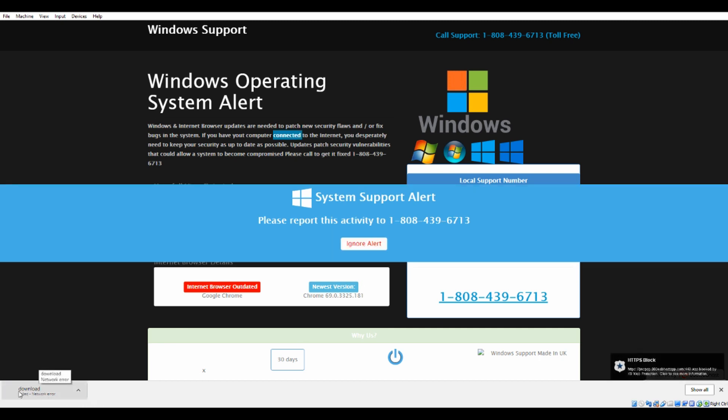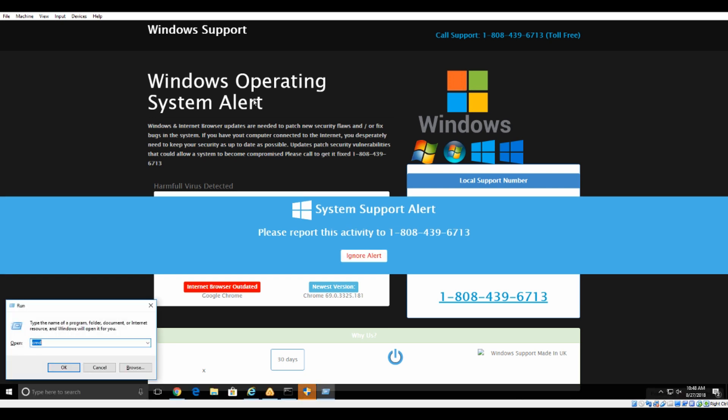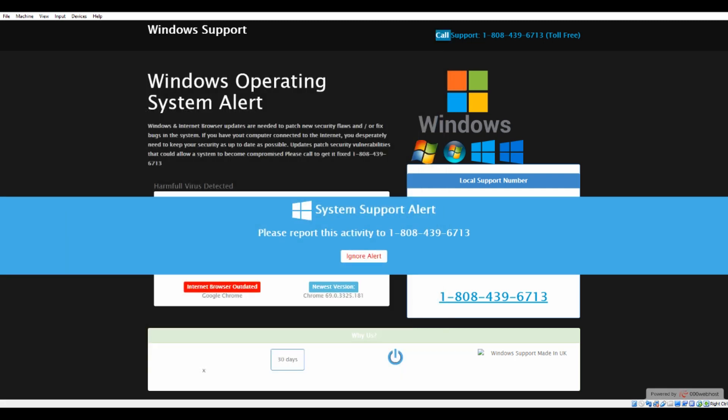Is this the first time you got this message? Yes, this is the first time — I've never seen anything like this before. I've heard Microsoft warns you when you get a virus but I've never seen it in person until today. Whenever something goes wrong with your computer or network, warning messages are sent to you — this is why you are getting this message.